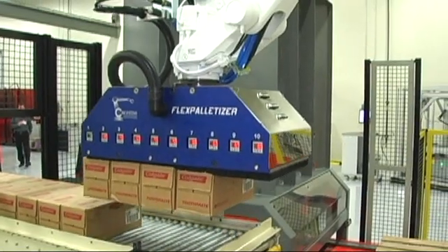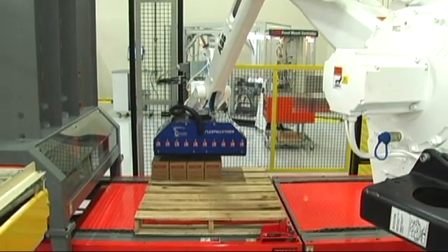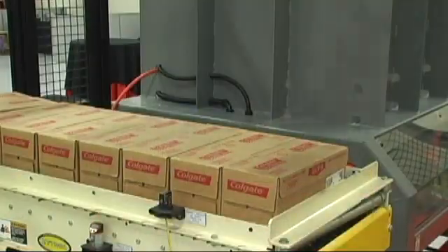Behind us is a flexible palletizing system. The gripper is a 10-zone — it can pick up multiple parts from different lines. This is our simplest type of system. It consists of a pallet dispenser, a robot, conveyors, and tooling.